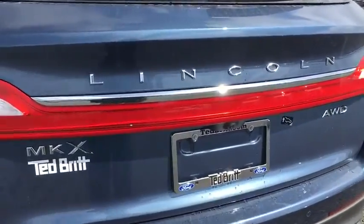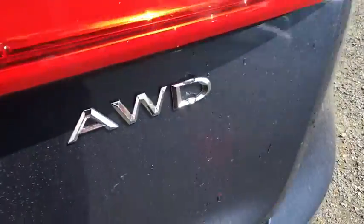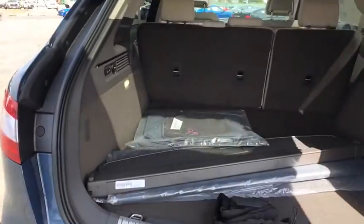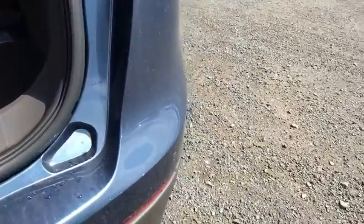Here are some of this vehicle's great options: traction control, power passenger seat, dual airbags, power steering, four-wheel disc brakes, active suspension system, fog lights, and electronic stability control.